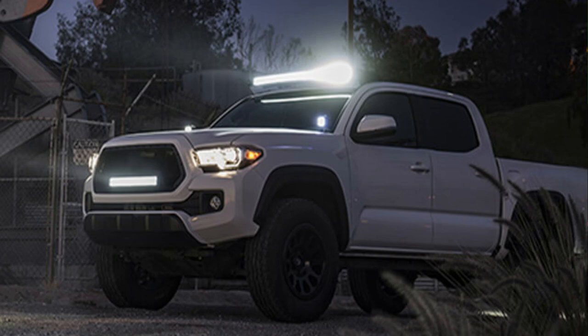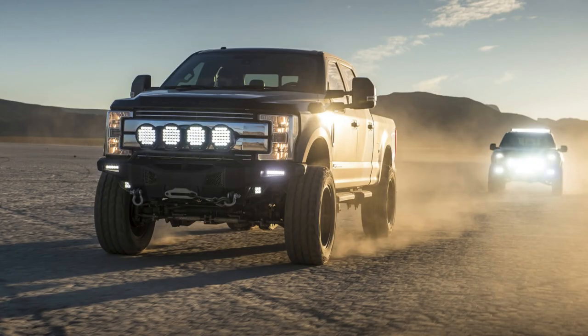First on our list we have LED lights. These are a must-have for any vehicle owner, but definitely for a truck — they improve everything. Not only do they look great, but they also provide added visibility for off-roading and driving at night. Plus, they're easy to install yourself and come in a variety of sizes. Whether you're upgrading your headlights and fog lights or adding light bars, LED lights are definitely a great addition.